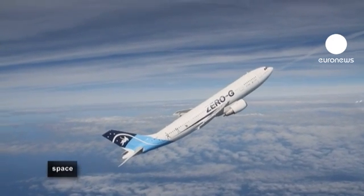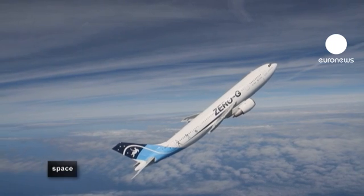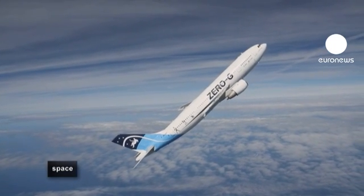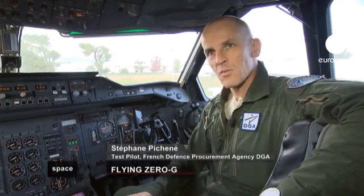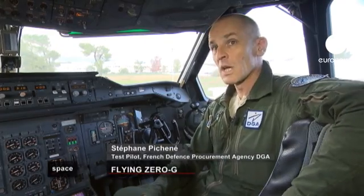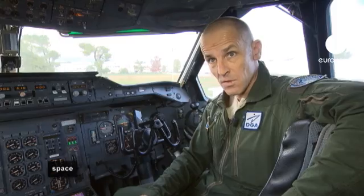The plane being thrown into orbit is effectively a normal airliner. It's a standard airplane. The wings haven't been modified, the fuselage hasn't been modified, the engines haven't been modified.